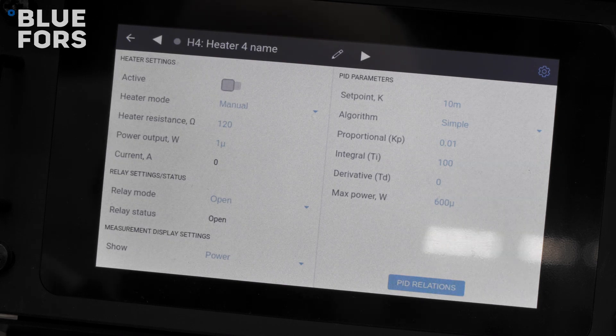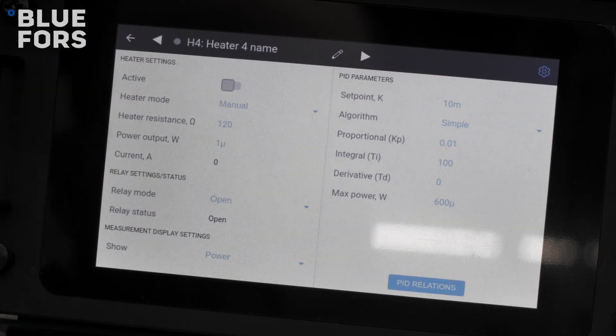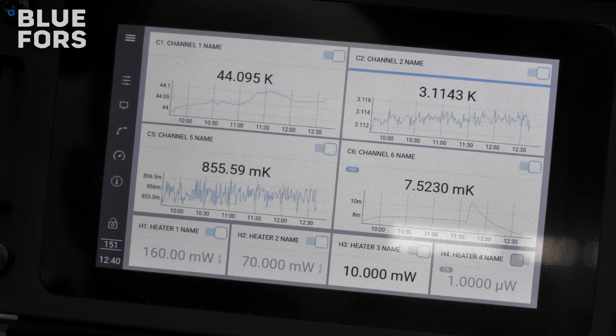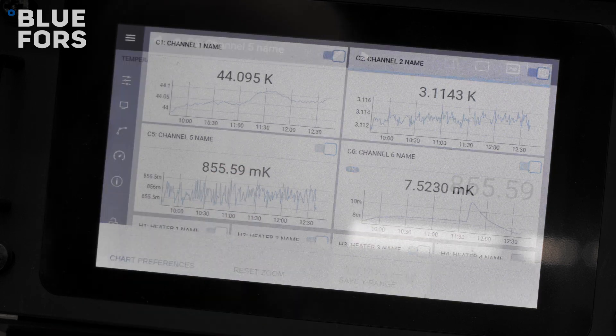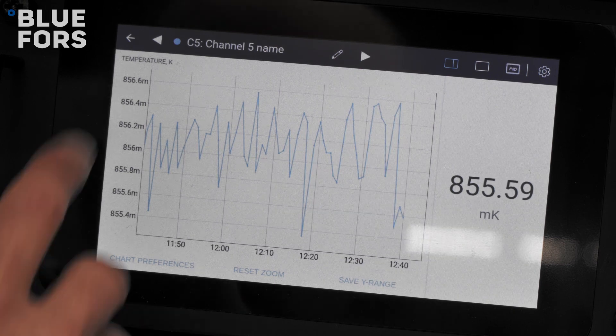In the near future, the hardware backend of the temperature controller is planned to be the base for more diagnostics instruments. As an example, for temperature controlling it already has control over our heat switches, which allows for a wider range of automatic temperature control.